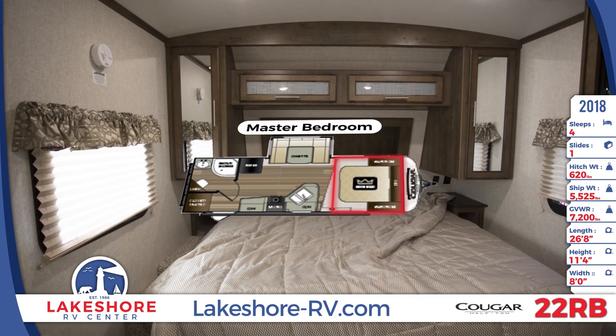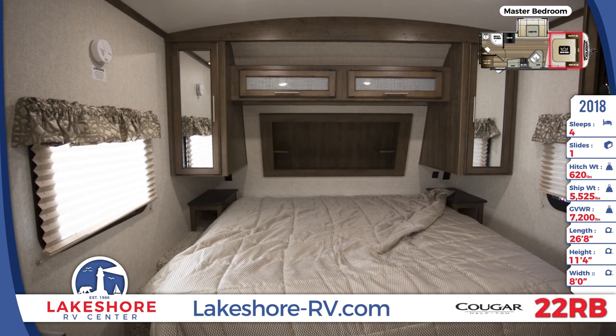The front bed has dual bedside wardrobes, nightstands with power outlets, and a full curtain for privacy.